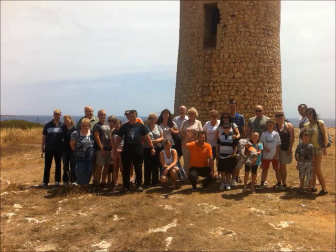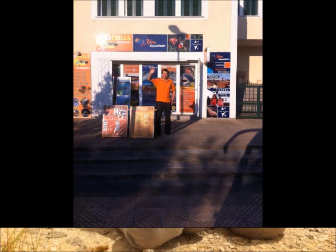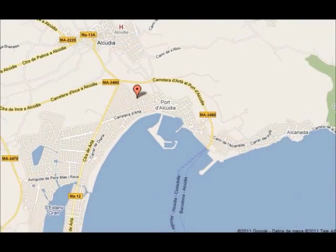Our recommendation is No-Frills Excursions. They have a good reputation on value for money, and you can check their website and any reviews on TripAdvisor. Their office is situated in Port d'Alcudia and you can also book online.